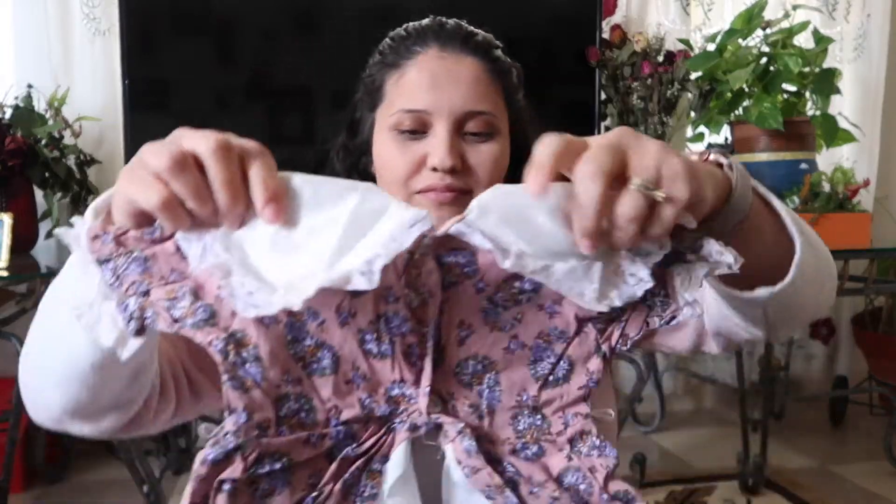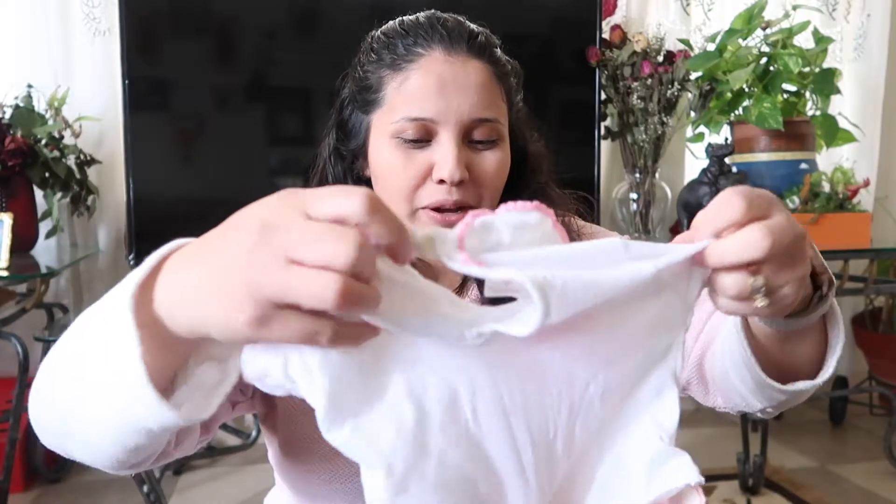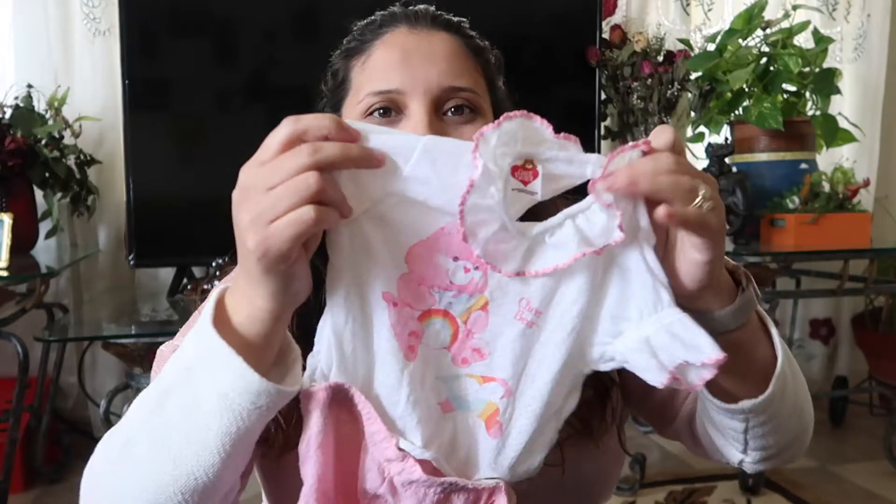There's this picture of me when I was a baby wearing this dress and it doesn't look that bad, but like this it kind of does honestly. Here's a Care Bears little pajama or something — just a little side I guess. Another little dress — this one isn't bad, it's okay.